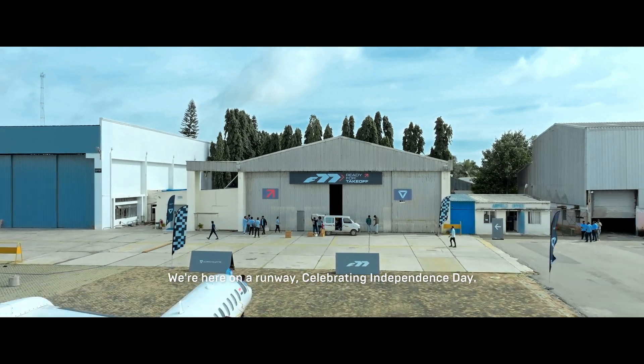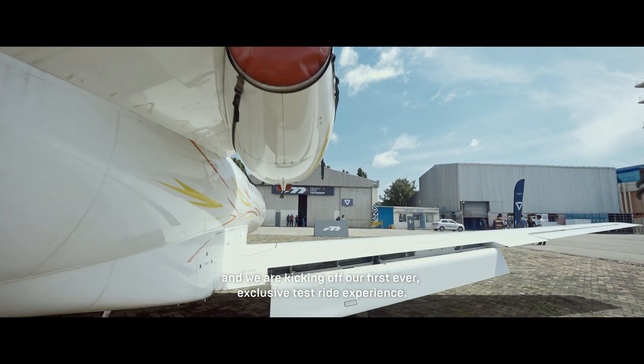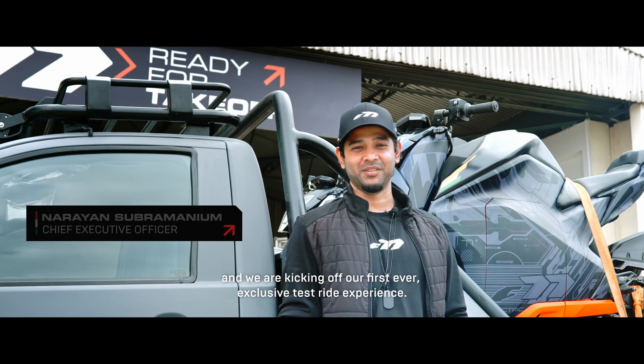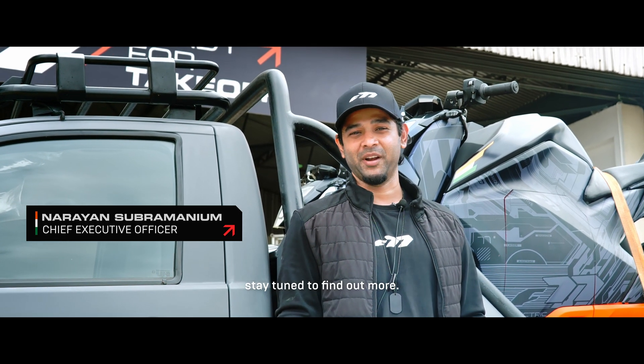We are here on the runway celebrating Independence Day. The whole Ultraviolet crew is here and we are kicking off our first ever exclusive test ride experience. We have some really special guests joining us — stay tuned to find out more.